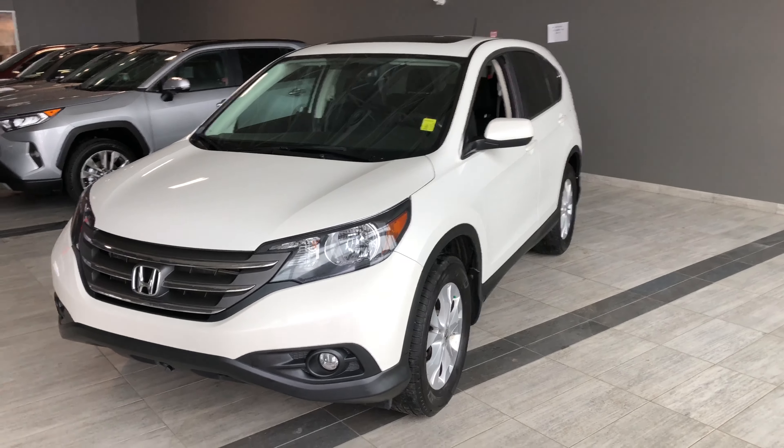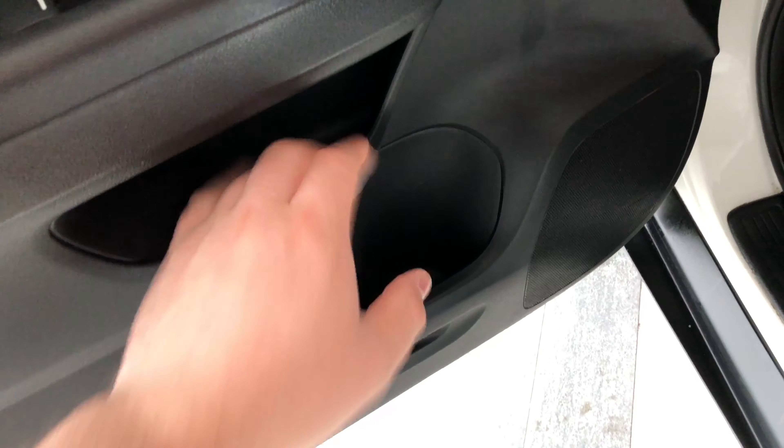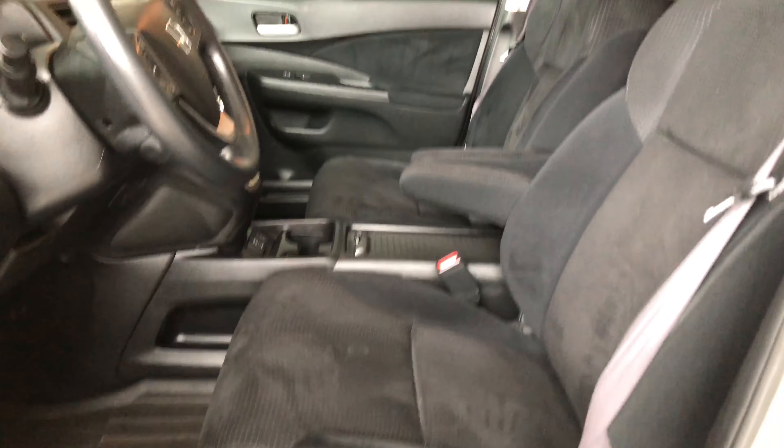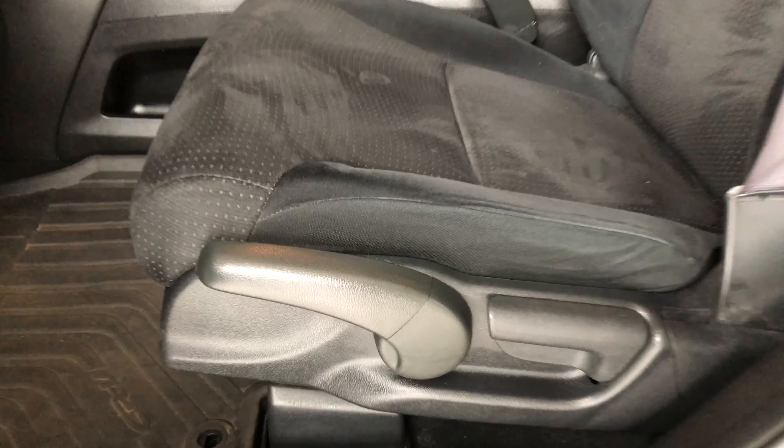Helping ourselves inside is our key fob right here with our lock and unlock button. Press the unlock button once for the driver's side. We're going to take a look in the front first. On the bottom of the door you do have some nice storage space, and above it are your power windows, locks, and mirrors. You also have this nice little handle here.